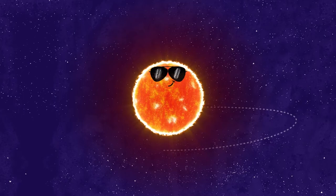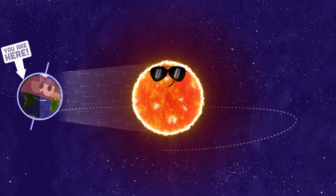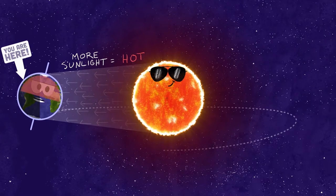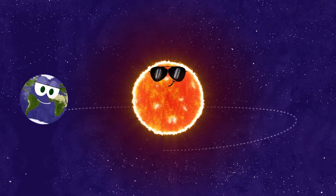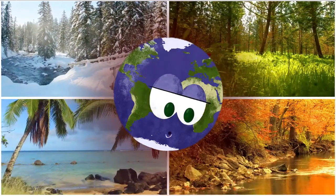A little later, as the Earth goes around the sun, the planet tilts towards the sun. Towards the sun means more sunlight on the top than the bottom. And more sunlight means it's hotter out. You've probably noticed this change in tilt throughout the year. It's why there are seasons.